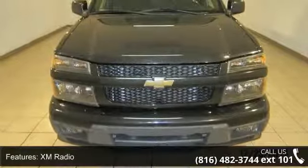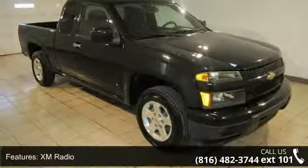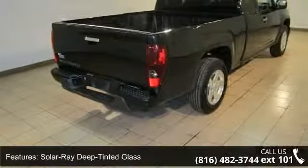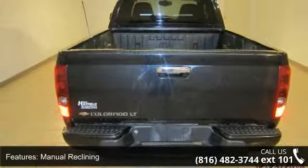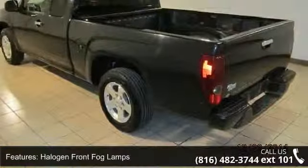Some of the top features included with this vehicle are XM radio, solar-ray deep-tinted glass, rear forward-facing driver and passenger side seats, manual reclining, halogen front fog lamps, six speakers, air conditioning, electronic stability control, tachometer, and ABS brakes.